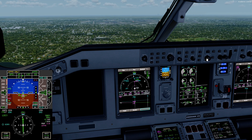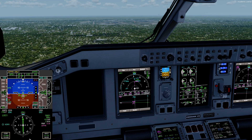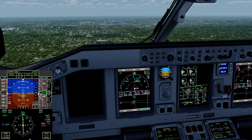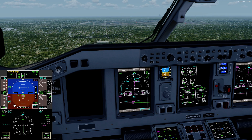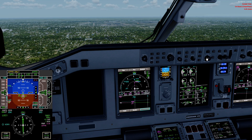Now we'll start to reduce our speed towards our V approach. As a rule of thumb, I do not bug a speed less than green dot. It is a limitation on our aircraft to not fly below it, and to protect myself, I won't request a speed from the aircraft below that. So there's flaps five.